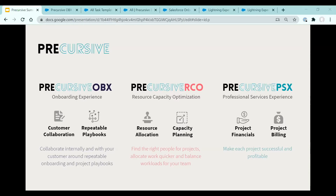Precursive RCO helps you find the right people for projects, allocate work and balance workloads for your team. Precursive PSX extends the capability of RCO, helping you ensure that each project is successful and profitable. With PSX, you not only stay on top of your team's capacity and utilization, but also project budgets, cost, expenses — you can calculate margin for professional services projects.